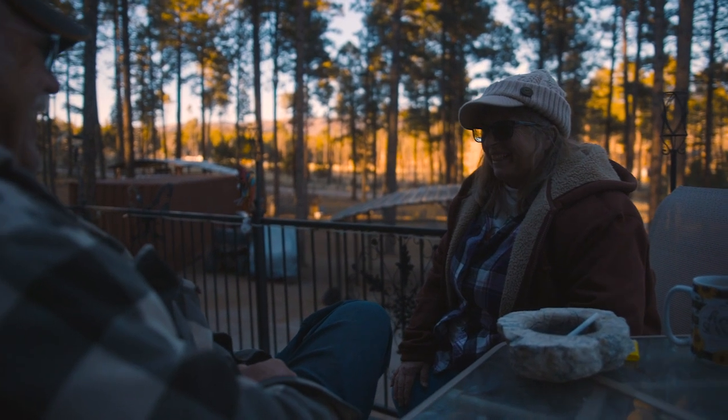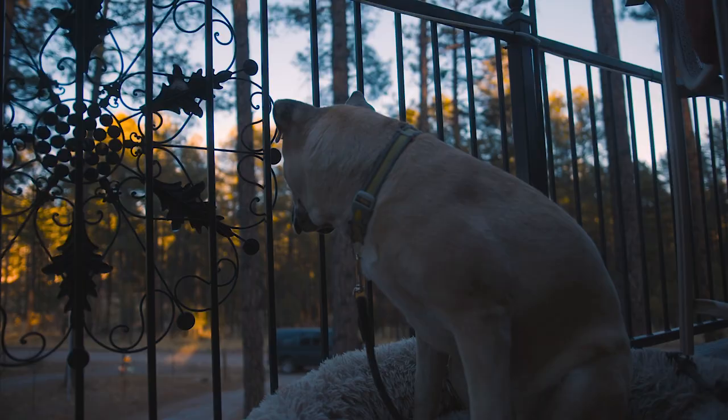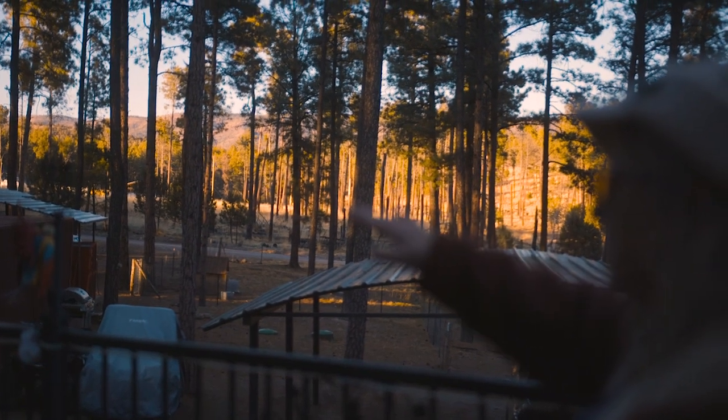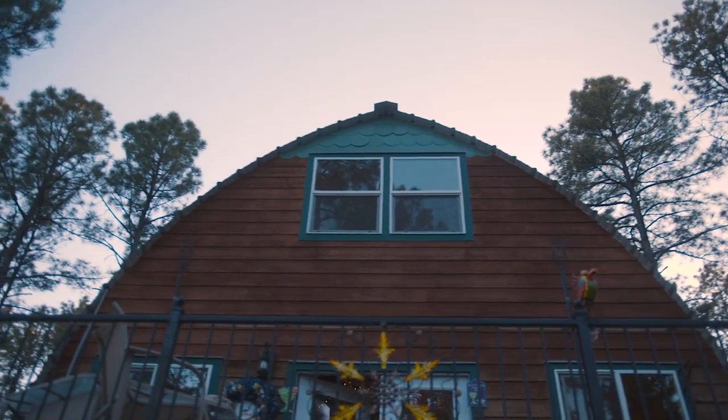Our lifestyle now is pretty laid back and easy going. We don't have to do anything we don't want to do — we're just enjoying life. We barbecue every day in the summertime, drink beer, and ride quads, and it gets no better than that. We'll have 10 or 12 people over at a time and just enjoy life in the mountains and the trees.